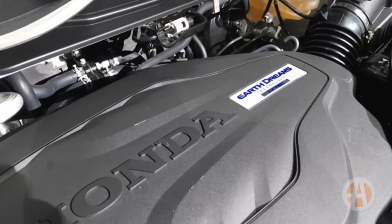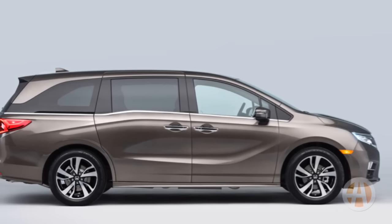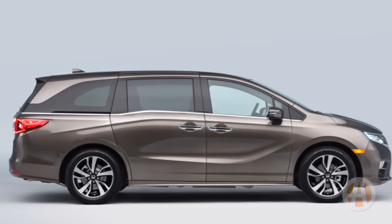Under the hood, a 3.5 liter V6 engine making 280 horsepower, and in the upper trim levels you can get a 10-speed transmission.